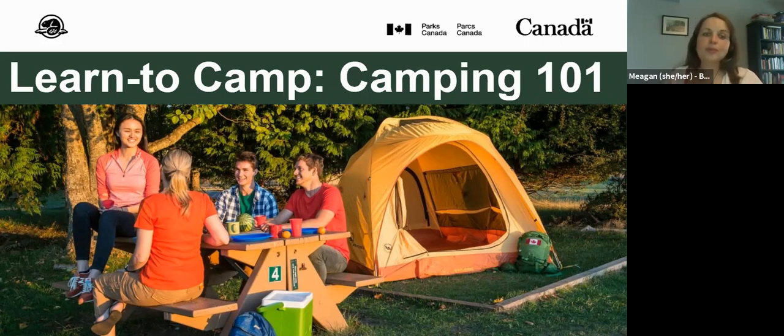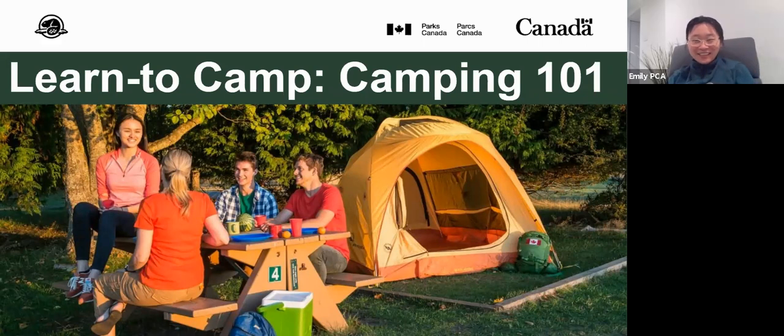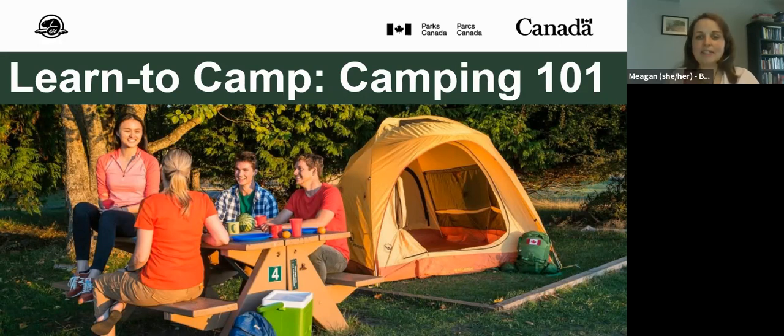Now I would like to get into introducing our presenters for today. First, we have Emily. Emily is excited to be a Learn to Camp team member at Rouge National Urban Park this summer. She is passionate about connecting people living in cities with outdoor experiences and promoting diversity in the outdoors. Emily was born in Shanghai, China, grew up in Calgary, Alberta, and worked previously at Banff National Park. She studies urban planning and development at the University of Toronto. In her spare time she enjoys hiking, baking, and learning about gardening.